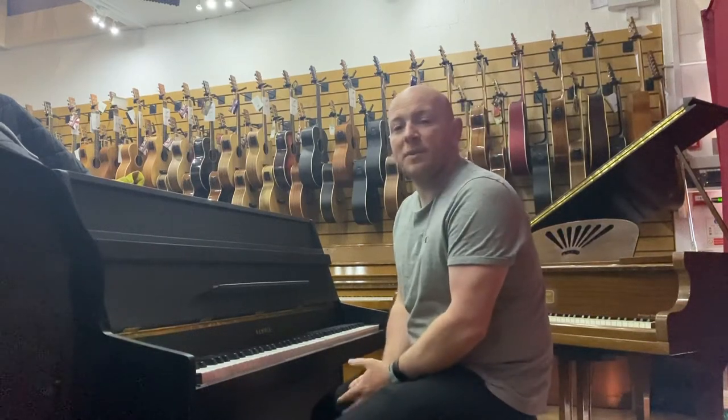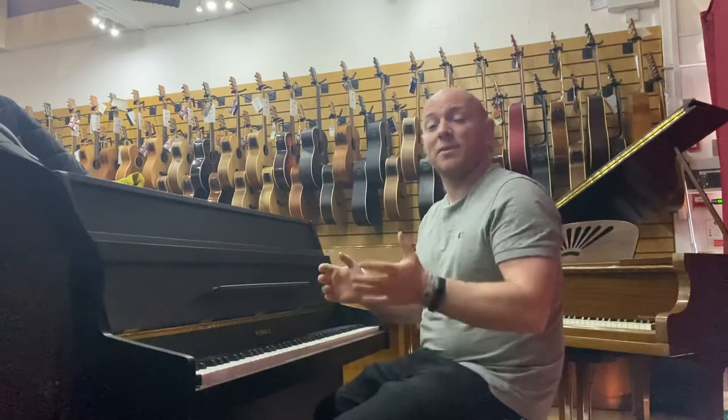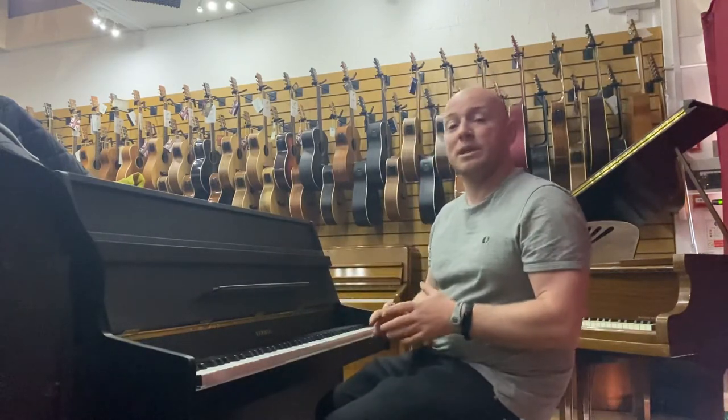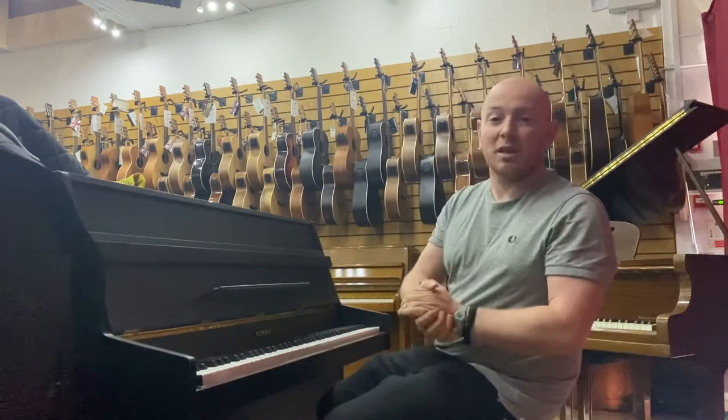Hello folks and thanks for watching. We're here with phoenix.co.uk. We're currently having a musician sale which is a massive clearance of all of our old stock. We're clearing out our store room at the minute as well and we're also selling a lot of trade-in pianos, and we're clearing out space for new stock coming in — so a great opportunity to buy some stuff.